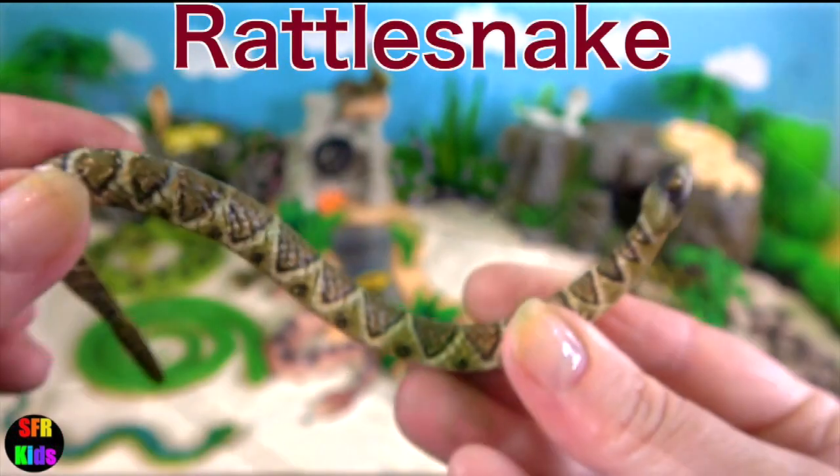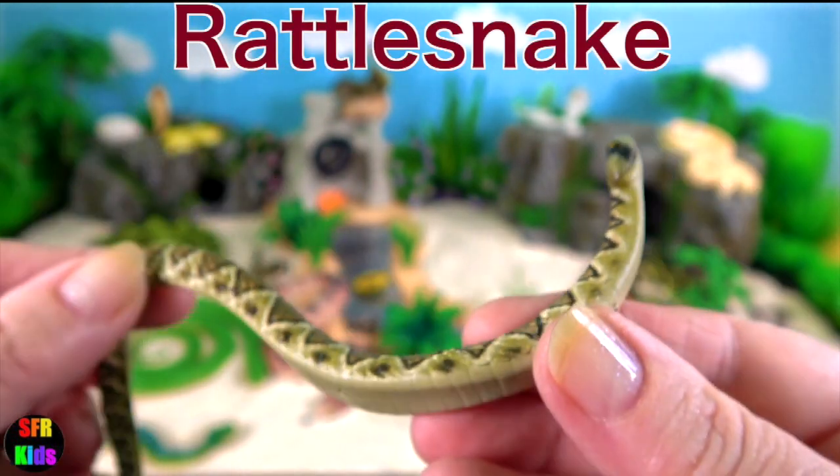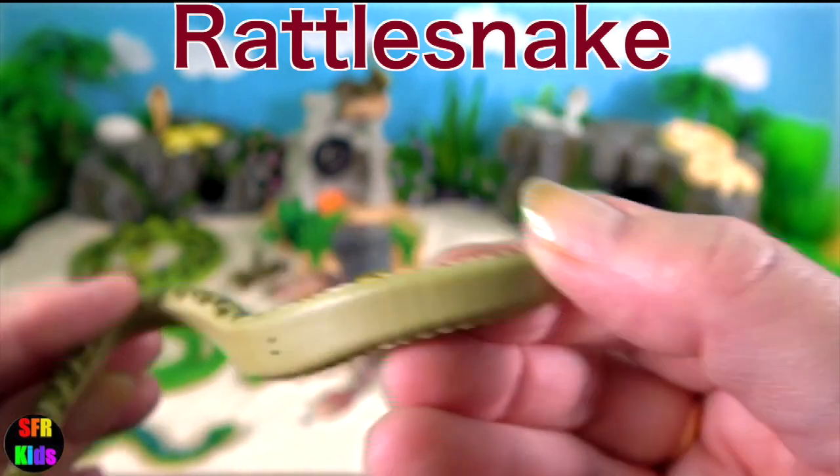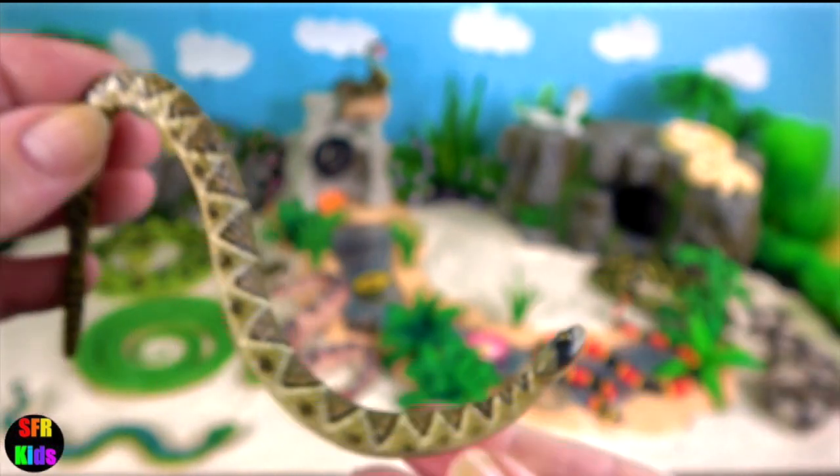Rattlesnake. They will vibrate the end of their tail, making a loud rattling noise to deter predators or serve as a warning to passersby.